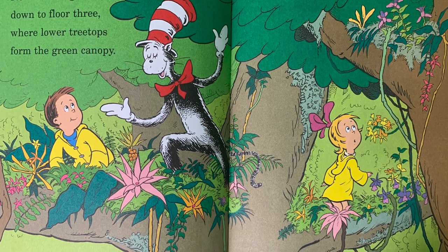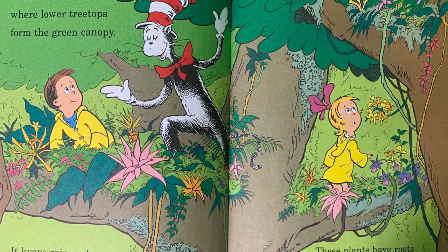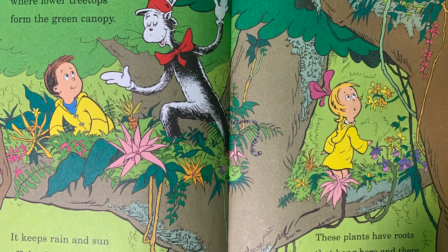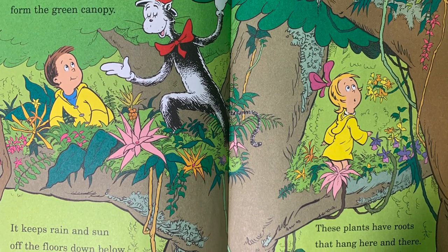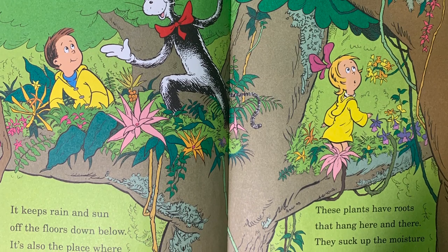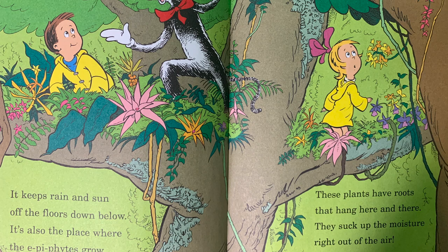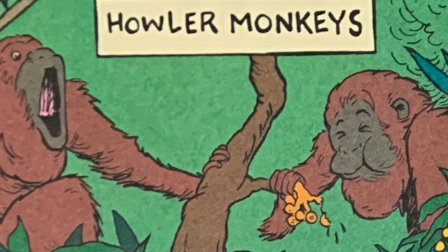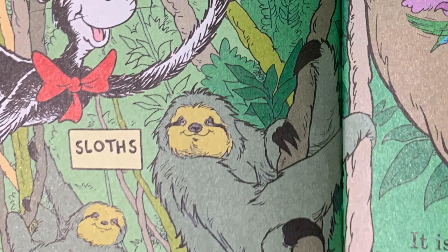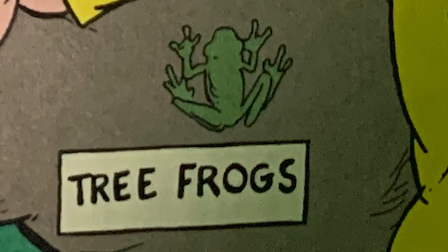Now we will go down to floor three, where lower treetops form the green canopy. It keeps rain and sun off the floors down below. It's also the place where the epiphytes grow. These plants have roots that hang here and there. They suck up the moisture right out of the air. Howler monkeys, lianas, sloths, toucans, orchids, tree frogs.